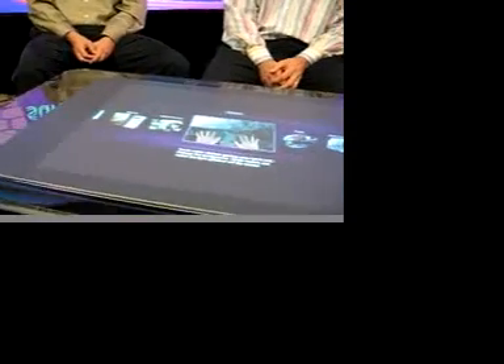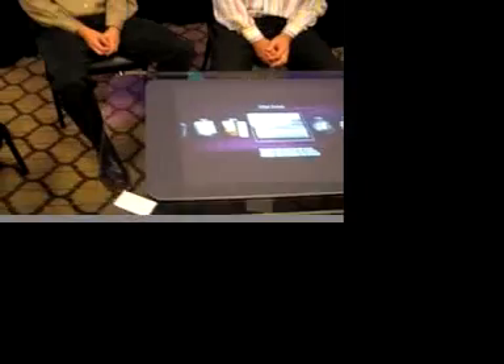My name is Pete Thompson. I'm the GM of the Surface Computing Group at Microsoft. What you're seeing here is the first commercially available Surface Computer, codenamed Milan. We will be deploying this year within commercial locations like hotels, restaurants, bars, and other public entertainment venues as well as retail stores.